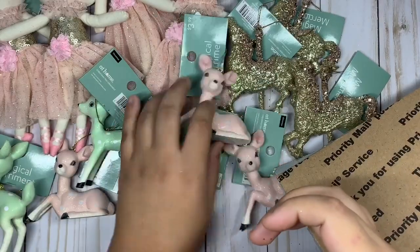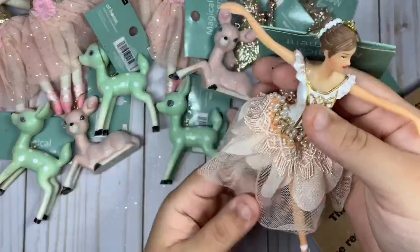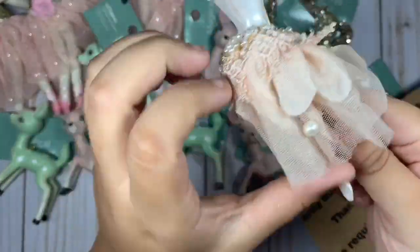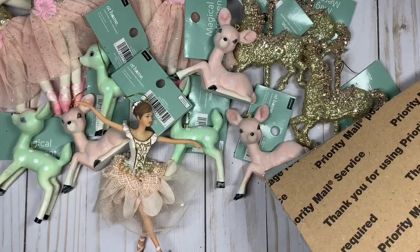And then I got this ballerina one — she is super pretty. I love her cute dress and her little ballerina shoes.